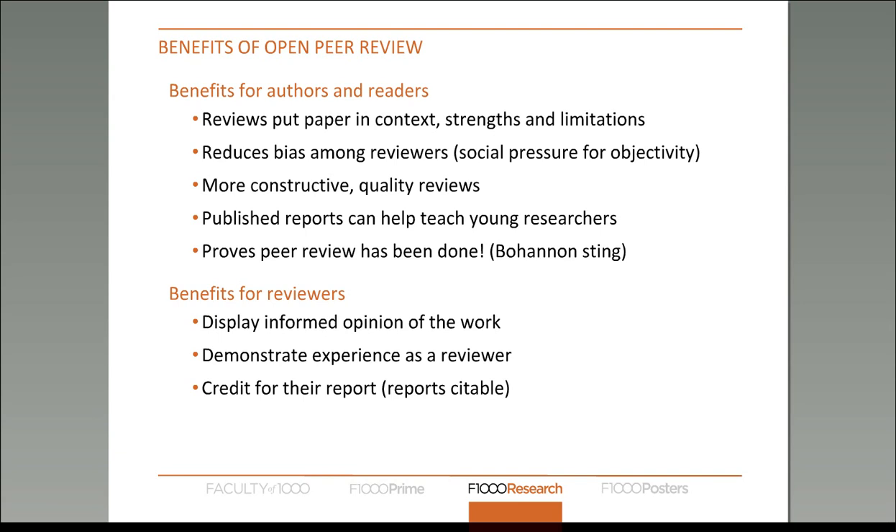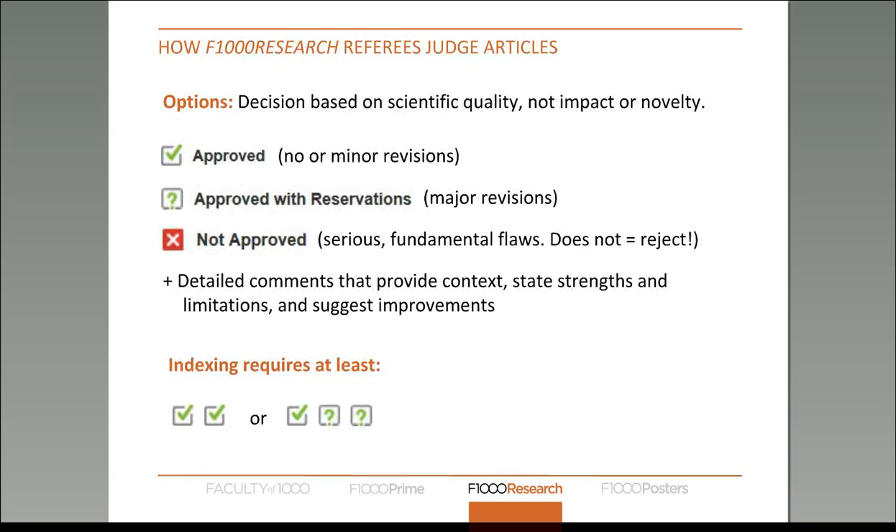There are also benefits for reviewers such as displaying to their peers that they know what they're talking about, and gaining credit through having a citable referee report. We ask our referees to judge articles purely based on scientific quality, not on their impact or novelty — similar to PLOS in that respect.